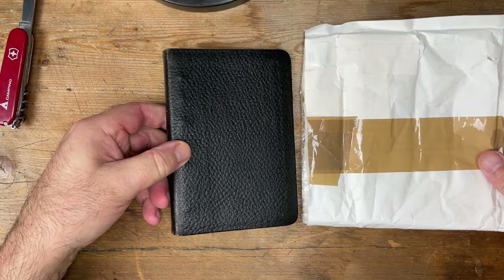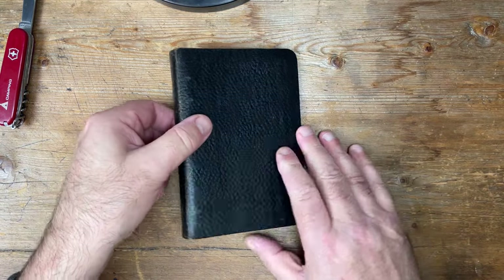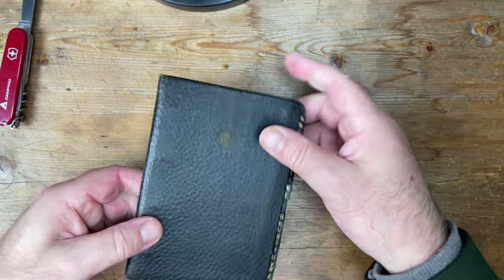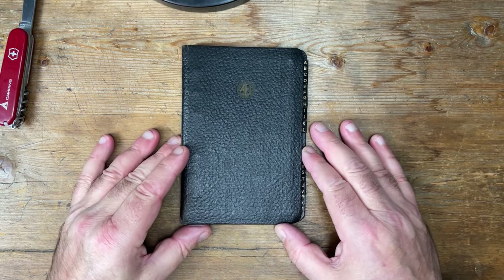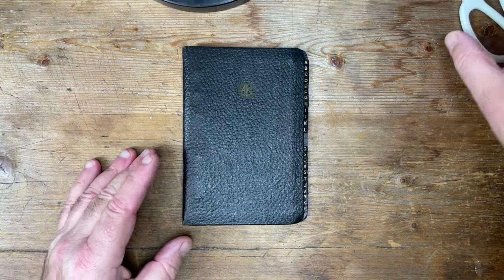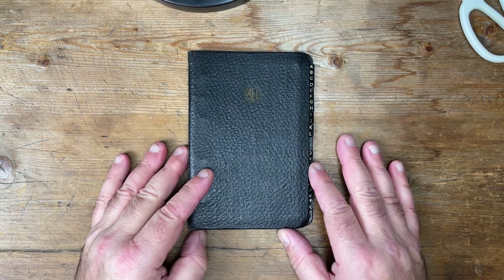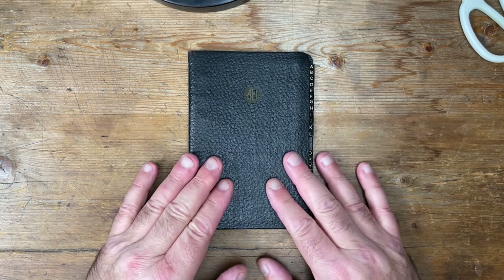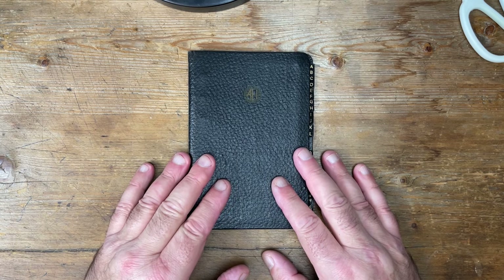Here we go. Anything on the other side? No. I'm guessing you're thinking this is an old one — what on earth is it? And you'd be right. This is seriously old. Seriously old, with a capital S, or should that be O.